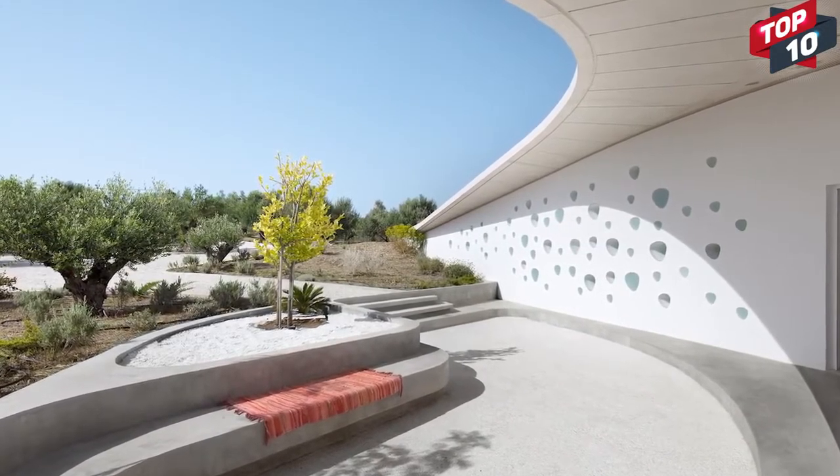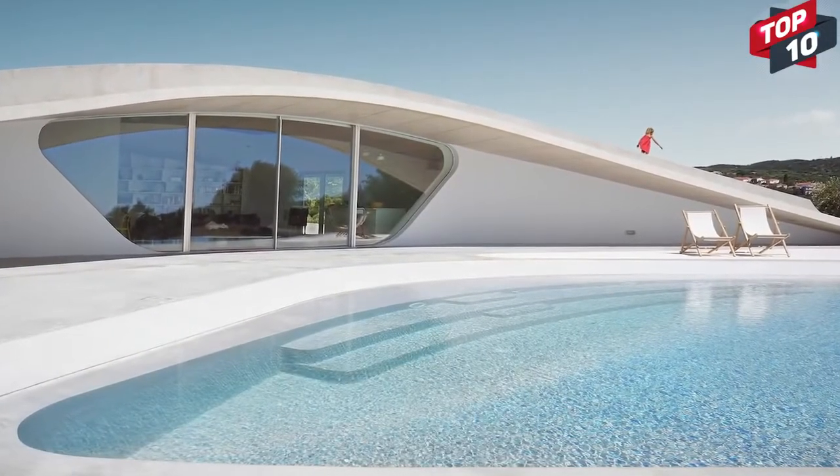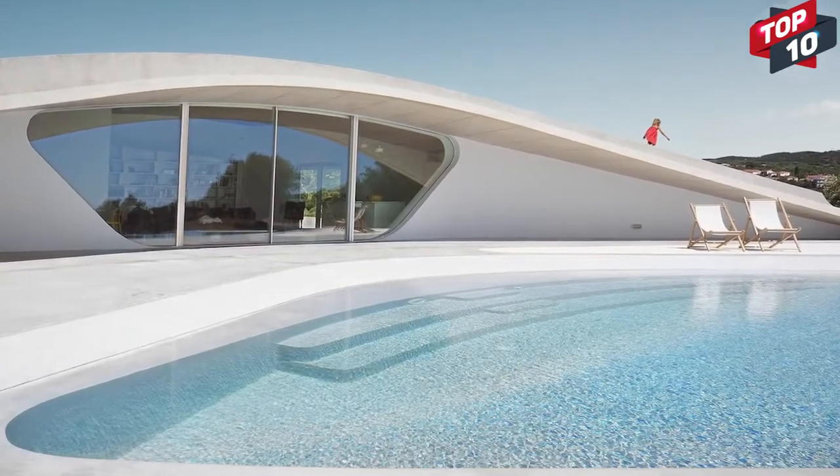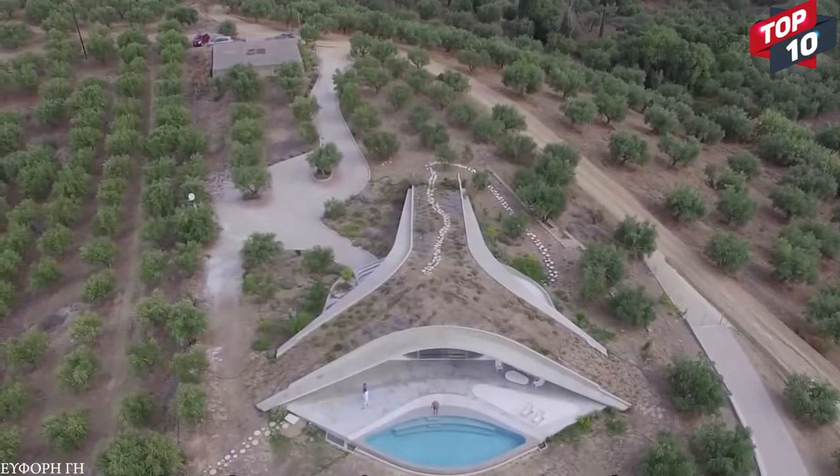New construction techniques were developed to create the free-form pool. All of the materials such as the terrazzo, concrete, and marble were sourced locally, making this home one of the most environmentally conscious luxury buildings anywhere on Earth.